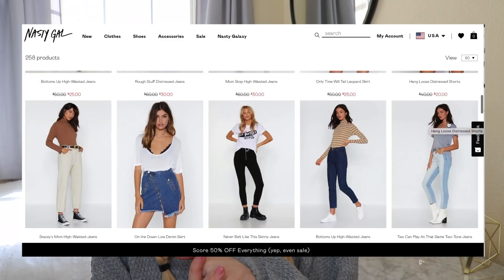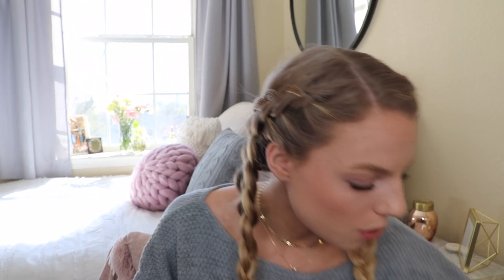Now we're going into Nasty Gal — I'm actually working with them on this video. They just launched a new denim line and I'm super pumped to show you things I got from it. I also got cute accessories, dresses, summer pieces, and cozy clothes. I've been really wanting some baggy denim — I love the look of a cute form-fitting shirt with loose jeans, kind of the mom jeans style.